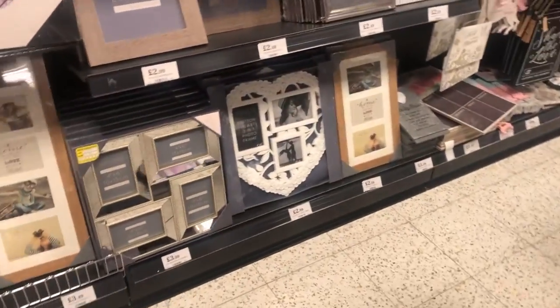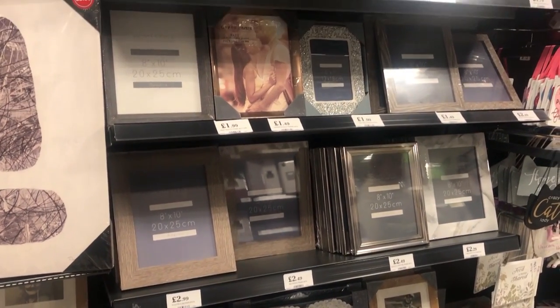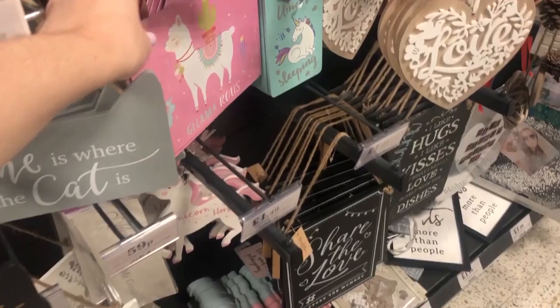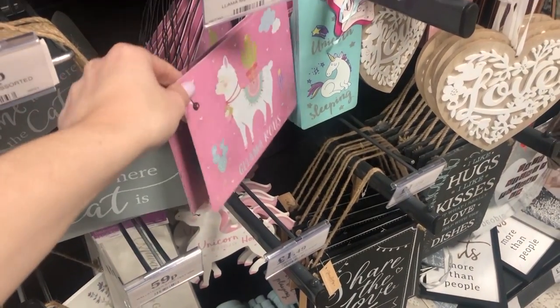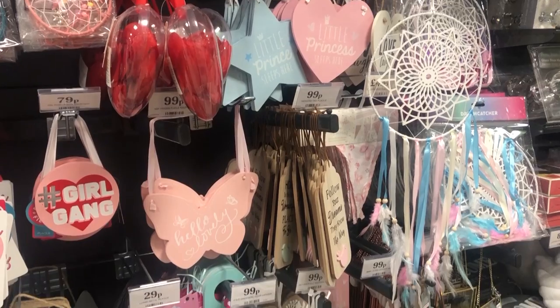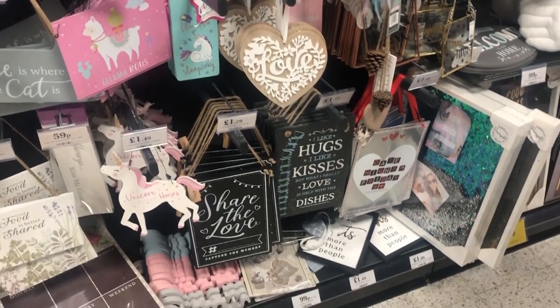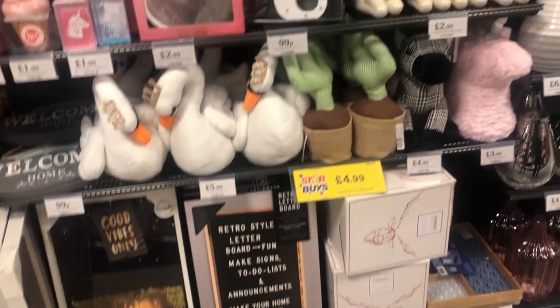They had so many frames, like huge ones, which would be perfect for Mother's Day - like pop a picture of yourself in or something. They had loads of little signs including this one which was actually a metal one for 29p. What a bargain! And loads of other signs just to dot around your house to fill out the wall decor.